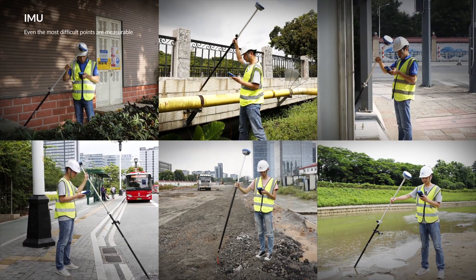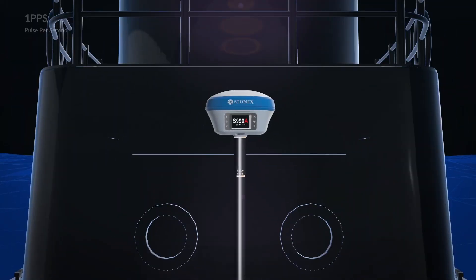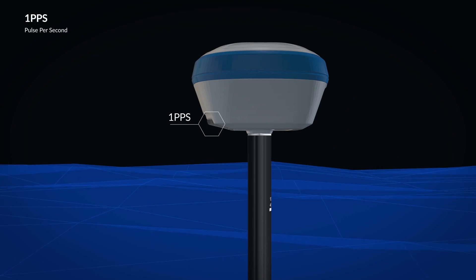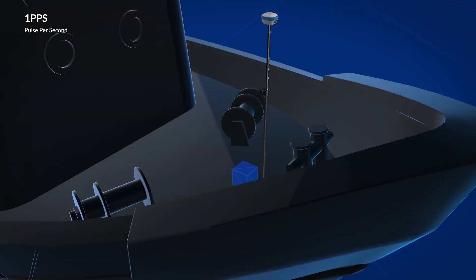Finally, a GNSS that can work in all conditions. Through one PPS, it is possible to connect and synchronize the Stonex GNSS receiver with external sensors based on precise time.